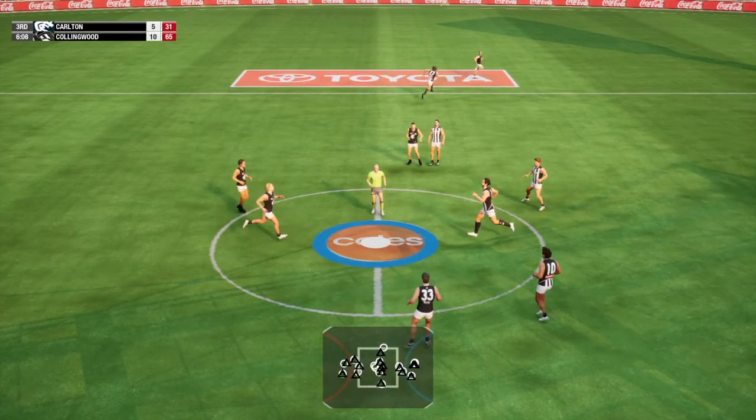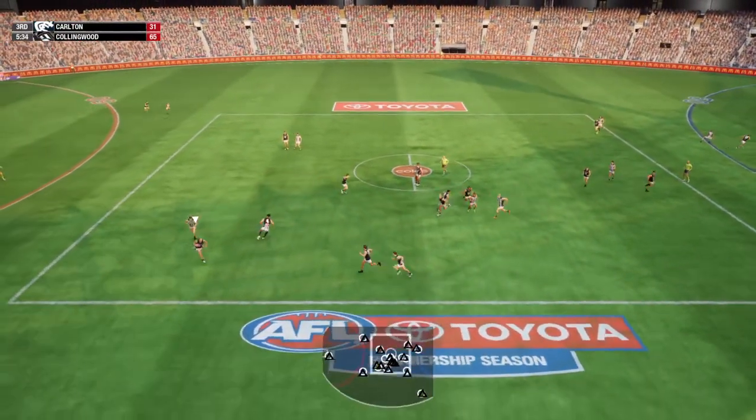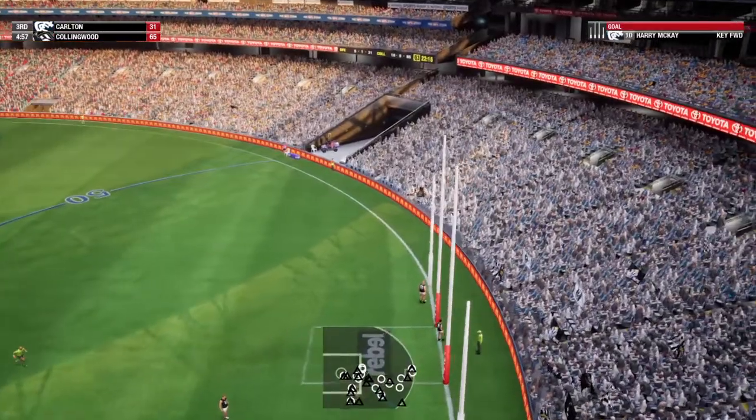About to resume play. The Magpies are making the most of their ruck dominance — it's one area of their game that seems on top here. Setterfield has the ball. The kick towards goal.